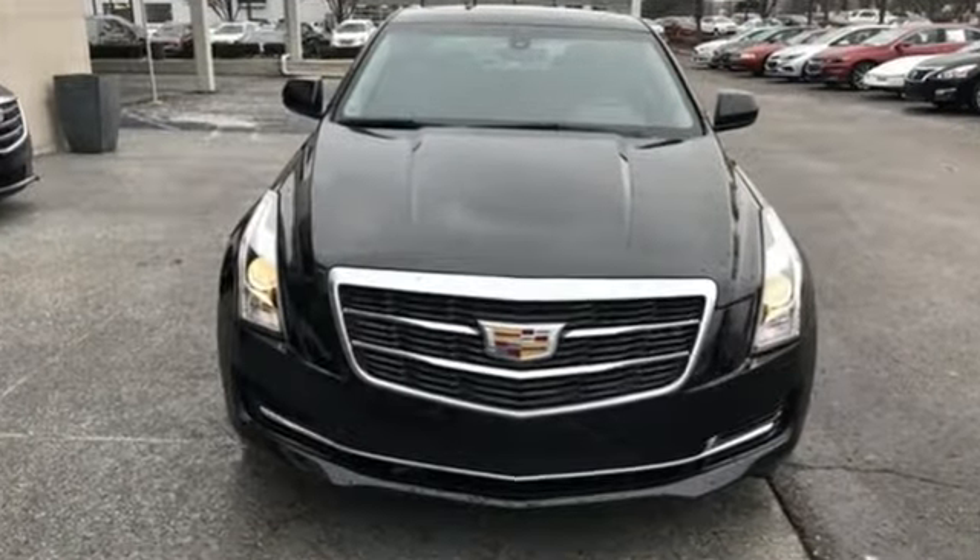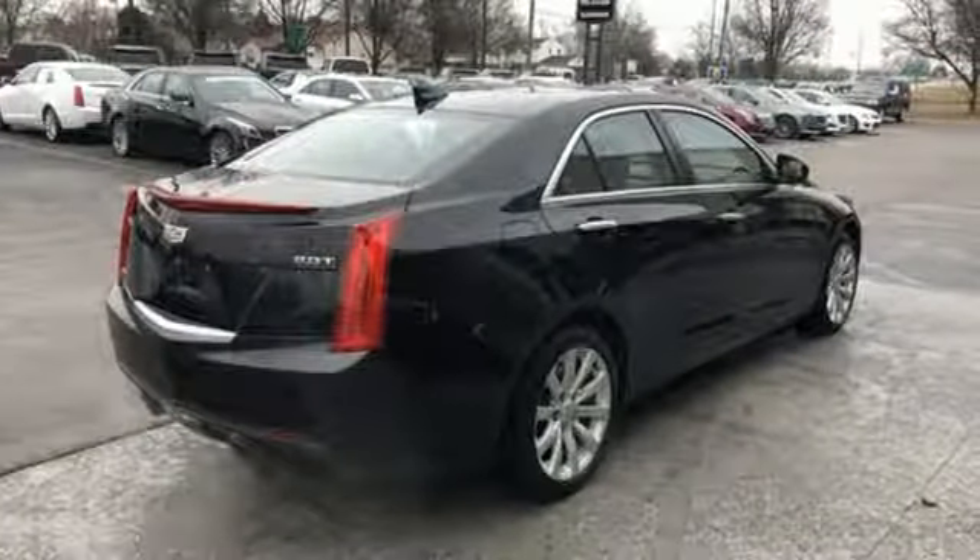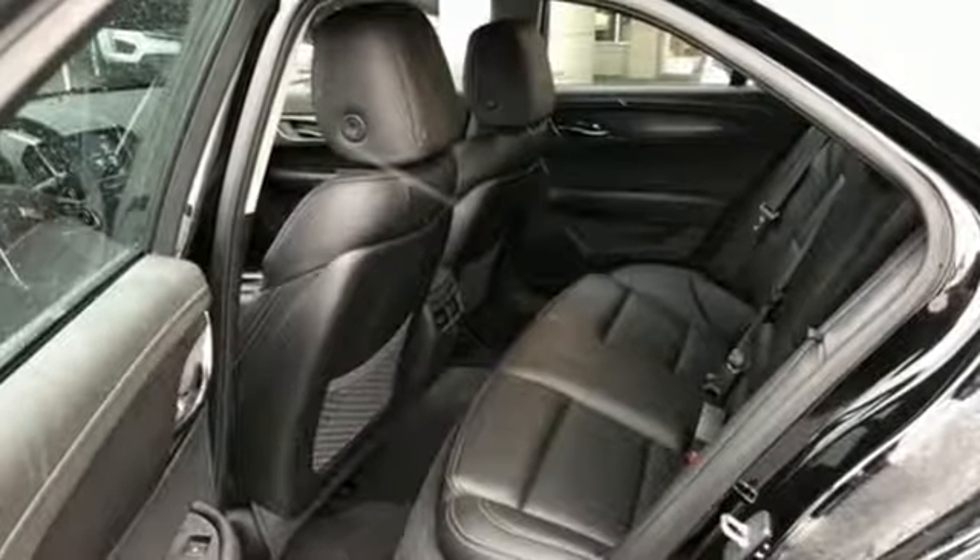It comes with great features you'll love: Bluetooth wireless audio streaming, dual zone climate control, power heated mirrors, active grille shutters, and automatic transmission.